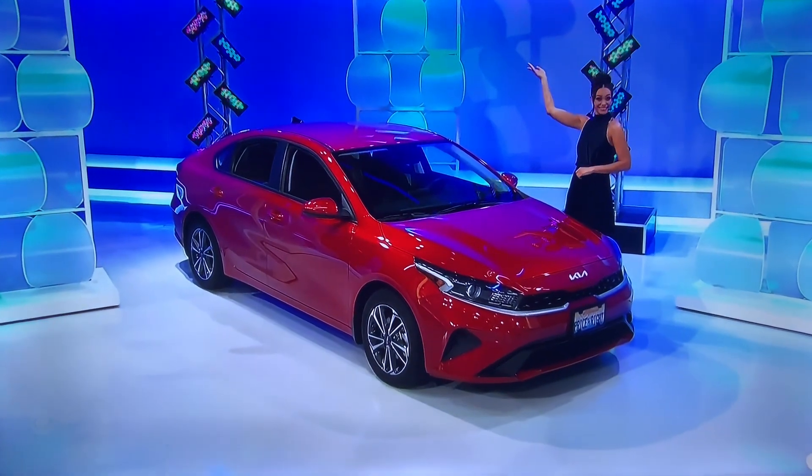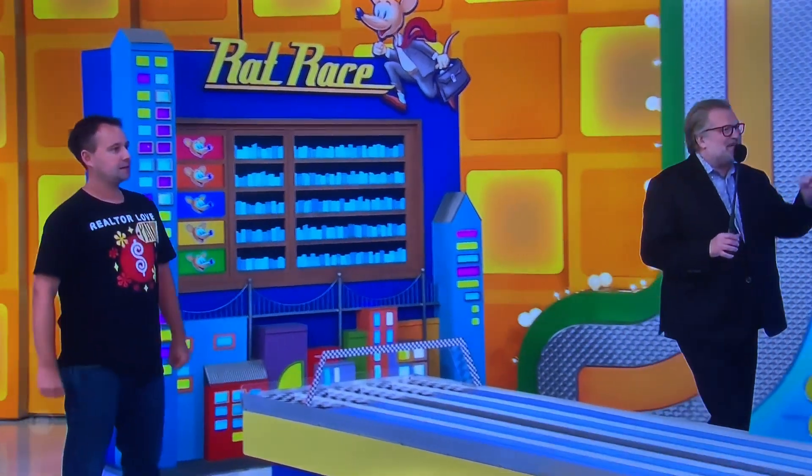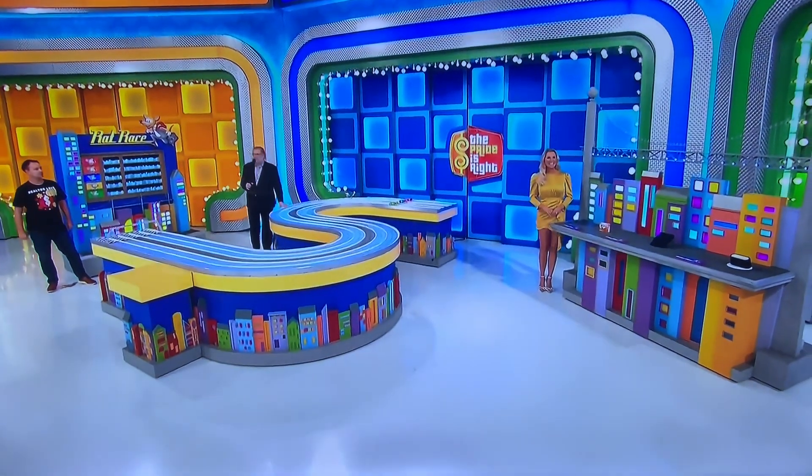If any green rat comes in third, you get the personal training. Here's how you're going to win some rats, Patrick. We're going to start with this first item, and you have to give me the price of this first thing within a dollar. It doesn't matter if you're high or low, as long as you're within a dollar. George, tell us all about it, please.